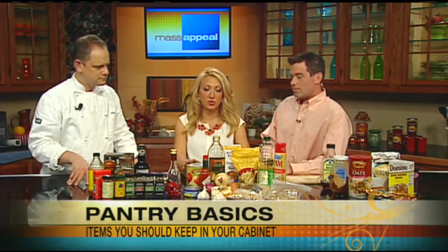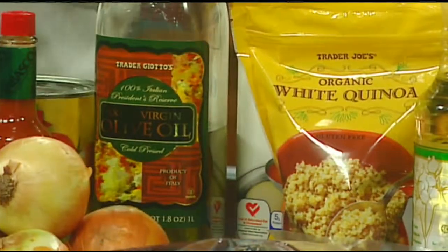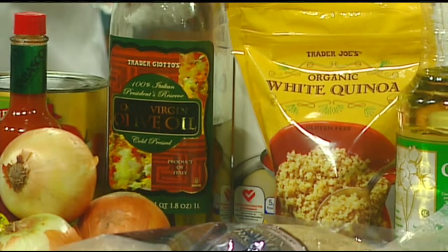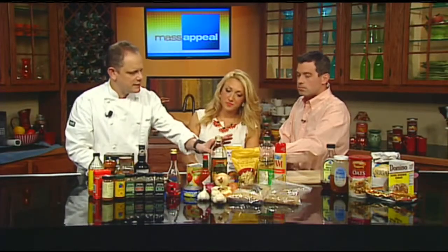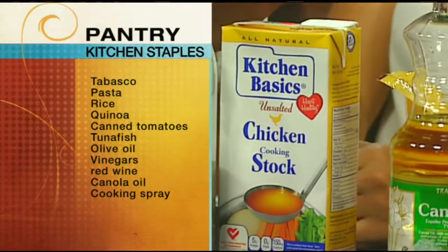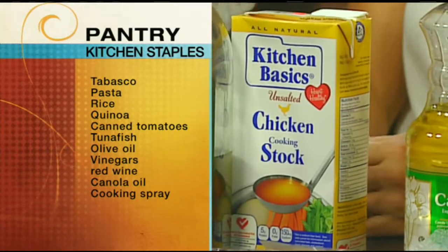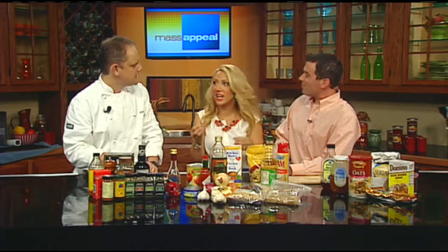Moving on to pantry staples: olive oil is great for sautéing or throwing together a quick salad dressing. Extra virgin olive oil is preferred because it's more versatile and flavorful. Chicken stock is essential — you can make a sauce, a soup, just about anything with it. Chicken stock is better than bouillon cubes, which tend to be very salty. If you do use a bouillon cube, use more water than called for. Look for low sodium chicken stock without MSG or other additives.